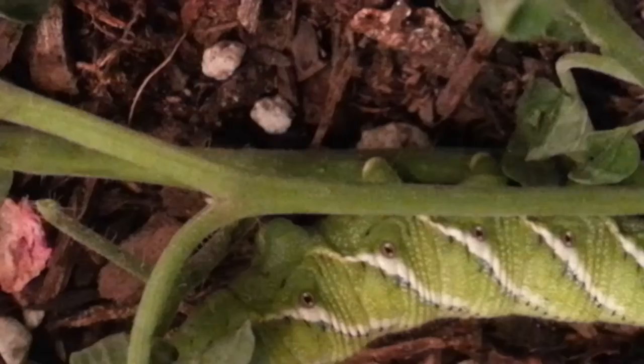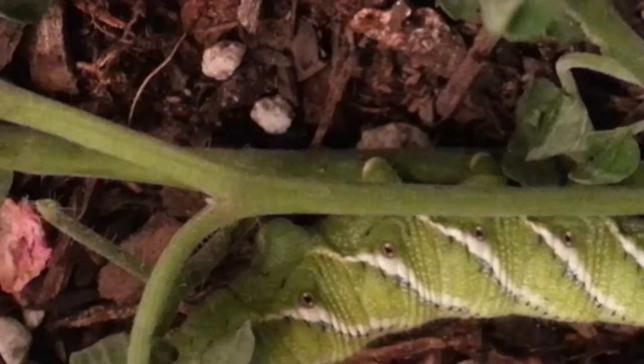His front feet are like sharp claws, but his back feet back here are like little suction cups. Look how long he stretches out. And that's not a stinger — it's his tail, or a horn, hence the name hornworm. Okay, I'll let you eat, buddy. Bye bye!